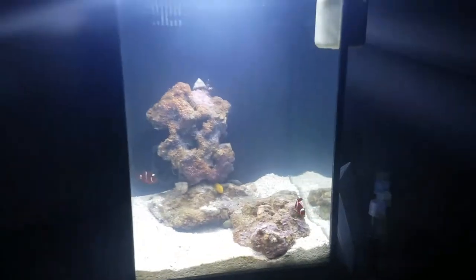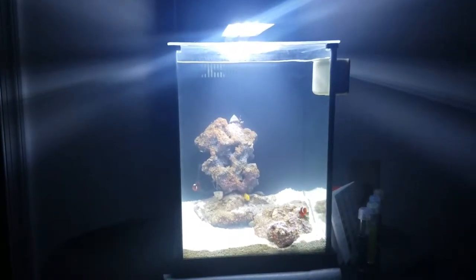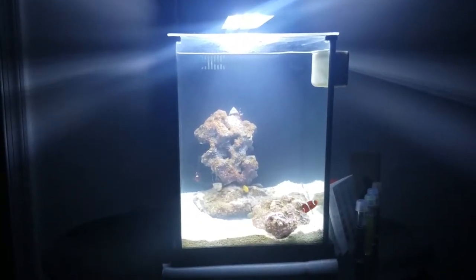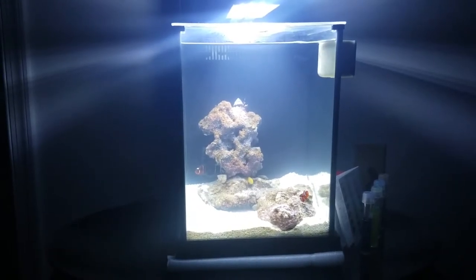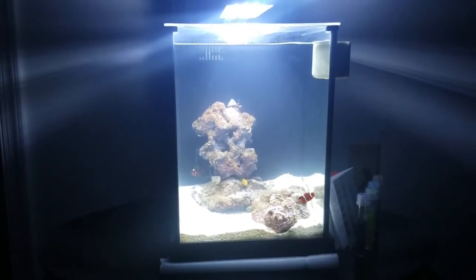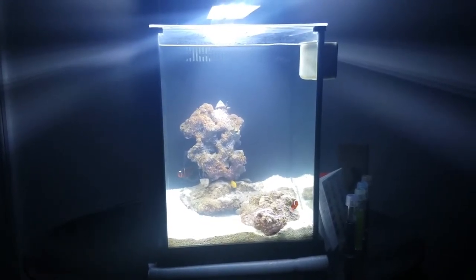Those will be the next upgrades when I come back. Right now the factory light is still installed, but next time you see me I will be rocking a Kessil A80. Thank you for watching — have a great day!